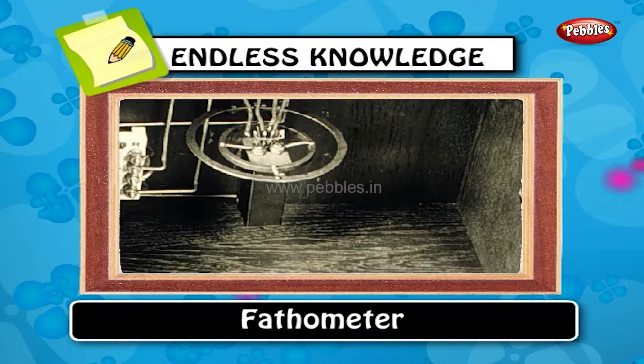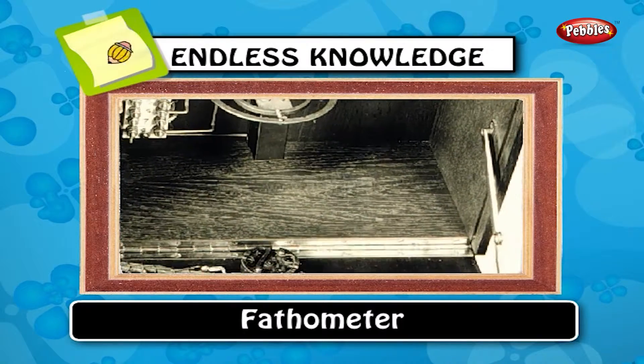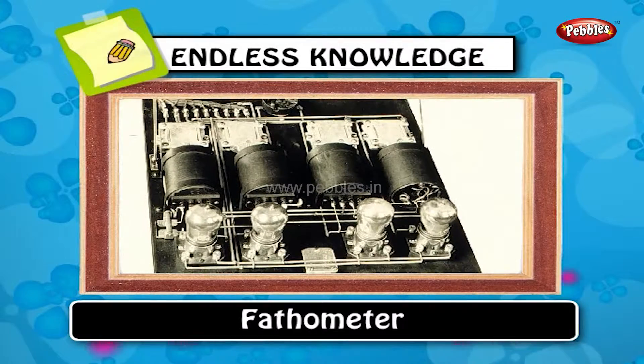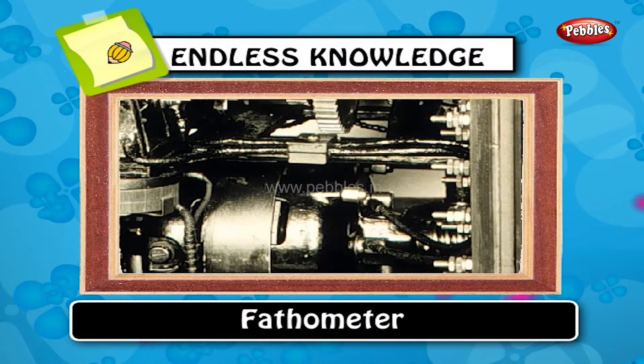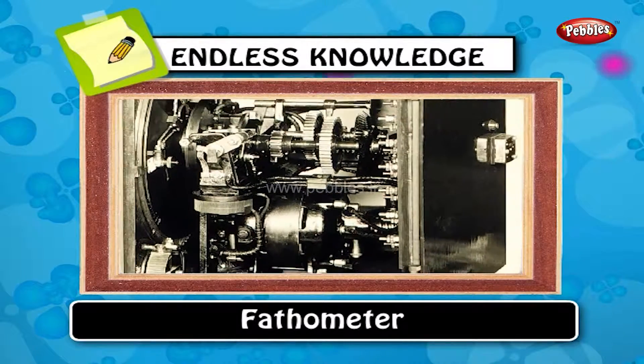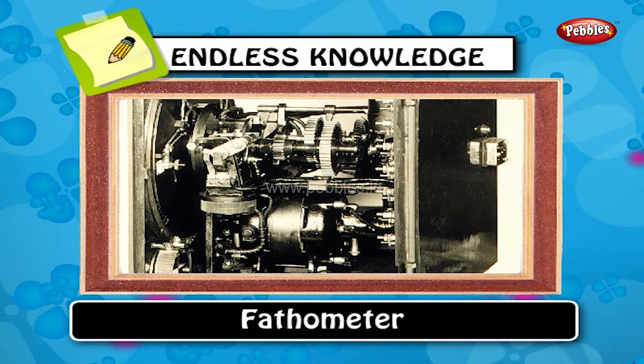Phathometer: a phathometer is a device used on ships to determine the depth of water by measuring the time it takes a sound produced just below the water surface to return or echo from the bottom of the body of water.